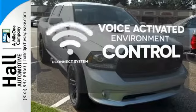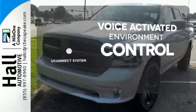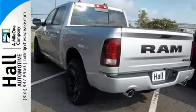Hands-free and voice-activated Uconnect will keep your hands on the wheel, your eyes on the road, and you connected. Rain-sensing wipers maintain a clean and clear view of the road ahead. Take this Ram 1500 to work today.